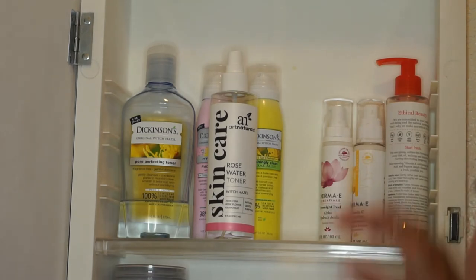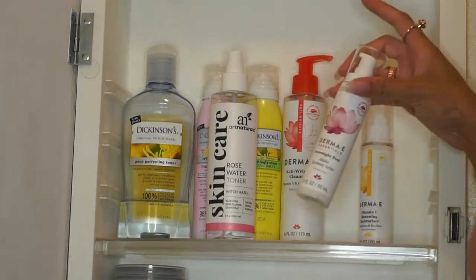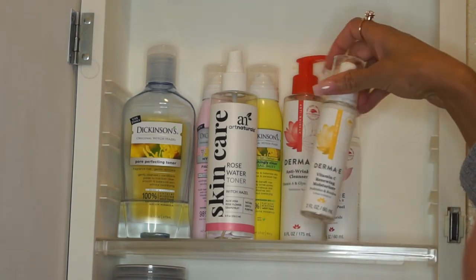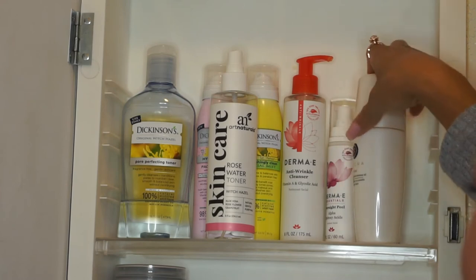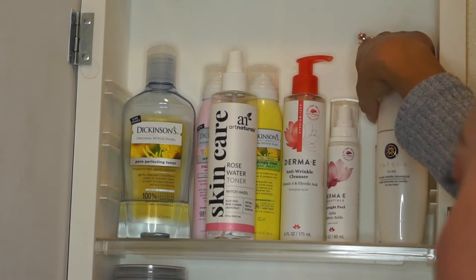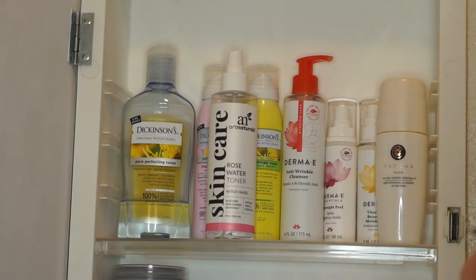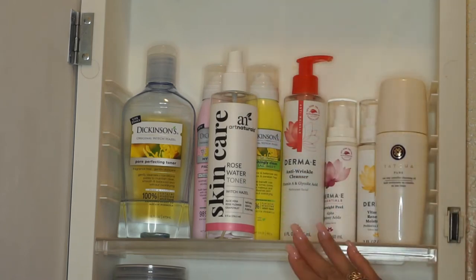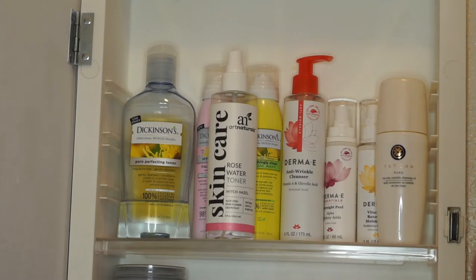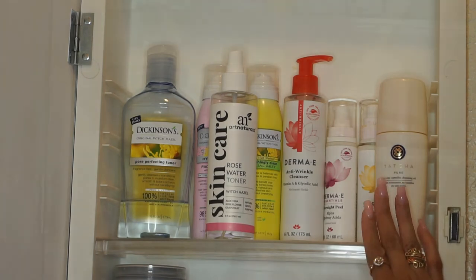On this side I have more of my face washes. I have the Derma E anti-wrinkle cleanser, my Derma E overnight facial peel, my Derma E vitamin C renewer moisturizer, and then my Tatcha camille oil cleanser. All products will be down below in the description box. Pretty much my top cabinet is for longer items — the trays in here can move so I may adjust accordingly, but so far it works.